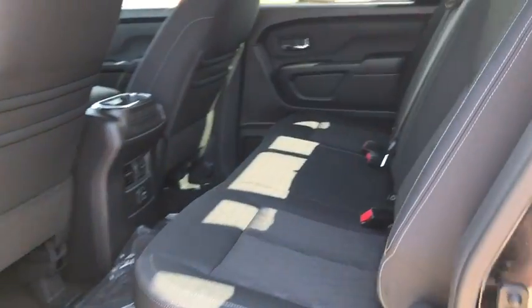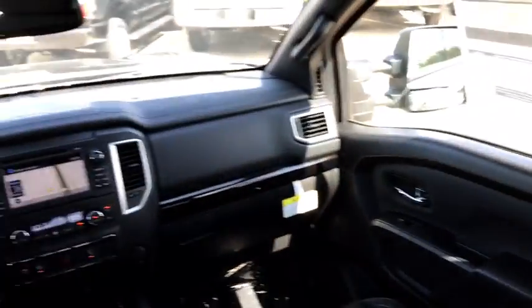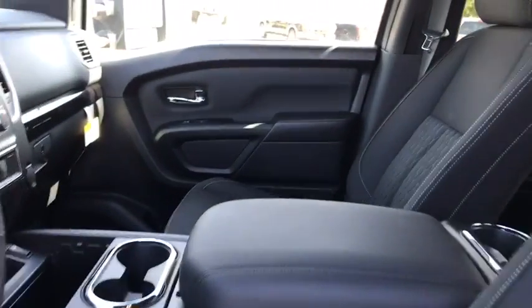Power steering, adjustable steering wheel, cruise control, keyless start, four-wheel drive, four-wheel disc brakes, rear defrost, AM FM stereo radio, power door locks, MP3 player, CD player.